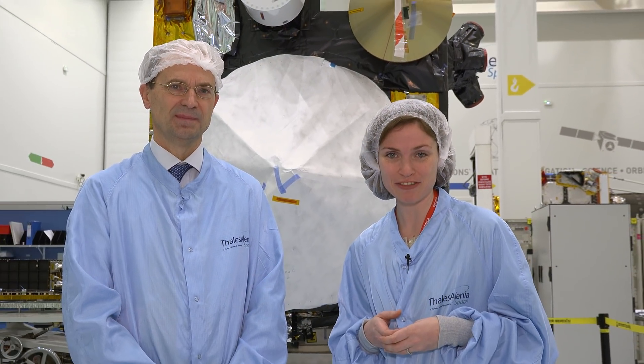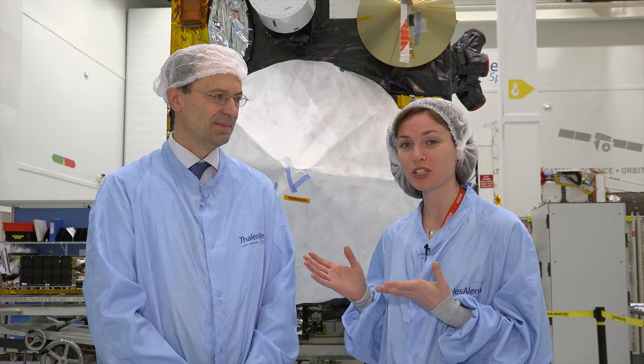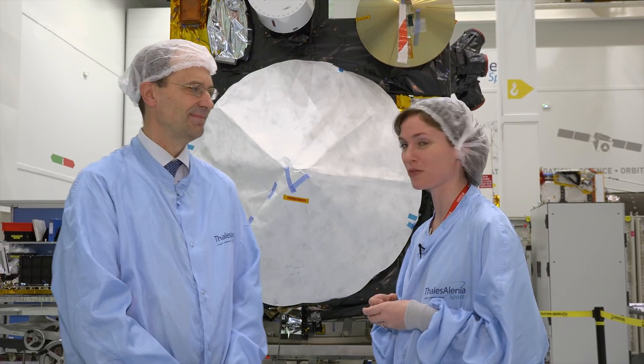Hi, I'm Kelsey Brennan-Wessels for ESA Web TV, and in this special edition of Earth from Space, we join you from Thales Alenia Space in Cannes, in France. And I'm with Bruno Beroudi, who is the project manager for the Sentinel-3 mission.